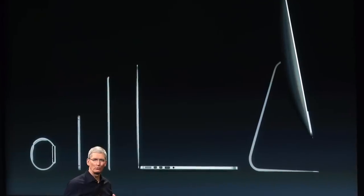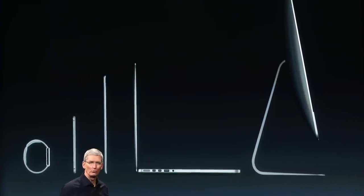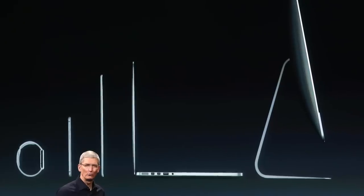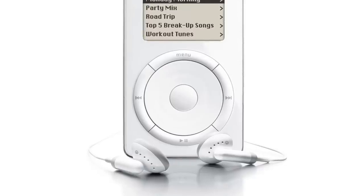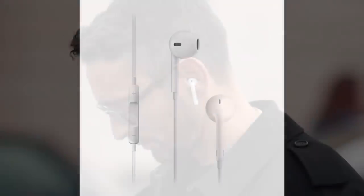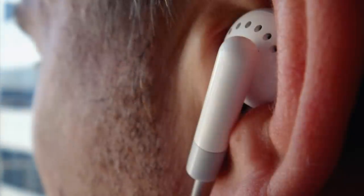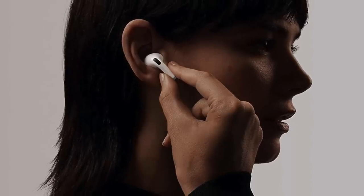Apple has always been known for their popular mainline products like the Mac, iPod, iPhone, iPad, and Apple Watch. But most people aren't familiar with the historical significance of their accessories. Take Apple's headphones for example — they began as one of the many bundled items with the original iPod, but quickly became an iconic symbol everyone associated with Apple. Today, the company dominates the headphone market with their wildly popular AirPods. In this video, we're going to explore the history of Apple's headphones and discover how they went from being a bundled iPod accessory to one of Apple's most popular best-selling products.